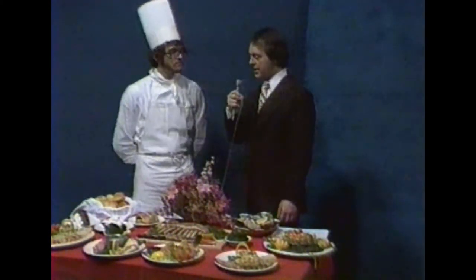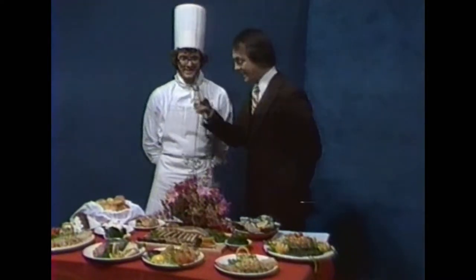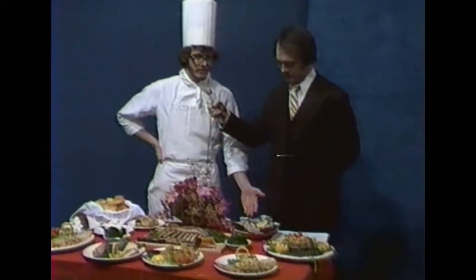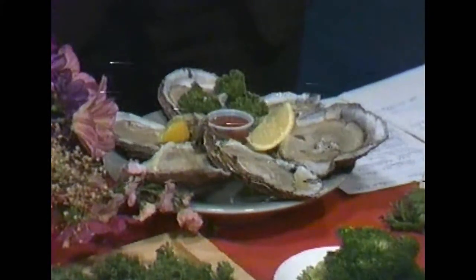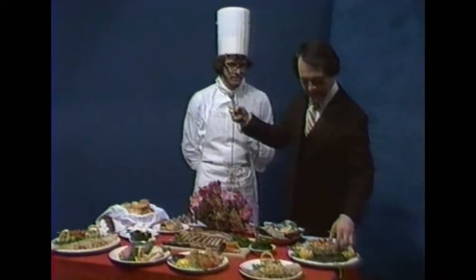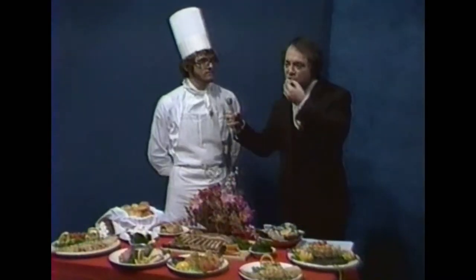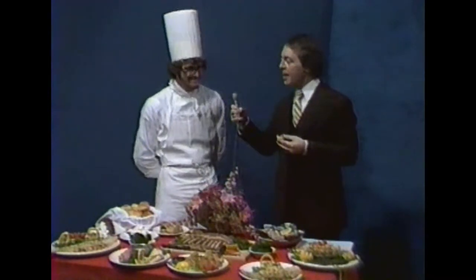Now let's see some of these assorted tempting items you've been talking about. The odors are just wafting up towards me and I can hardly wait to taste some. We have some appetizers here — fresh oysters on a half shell, Long Island oysters, and over there we have stuffed mushrooms with crab imperial. May I try one of those? Sure.